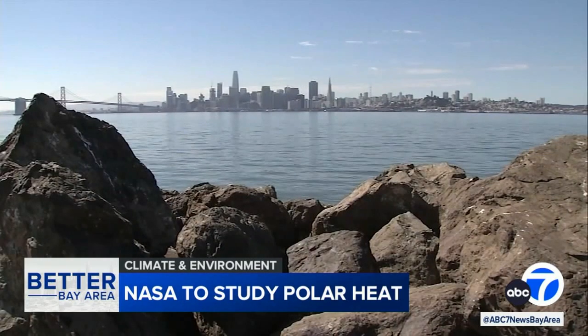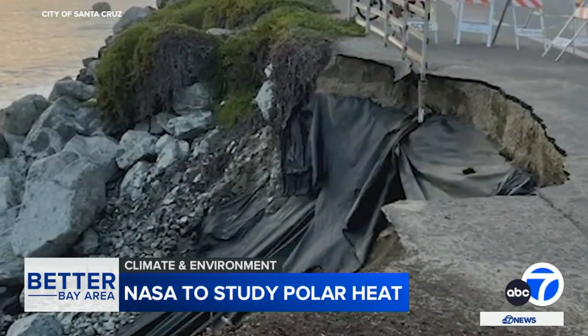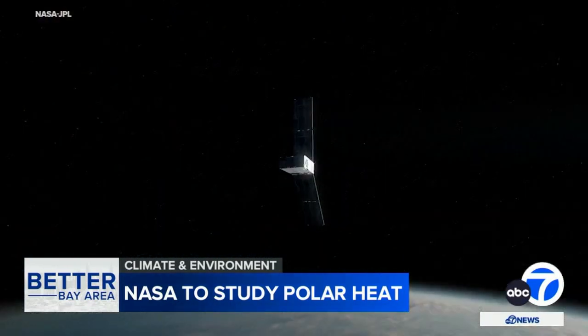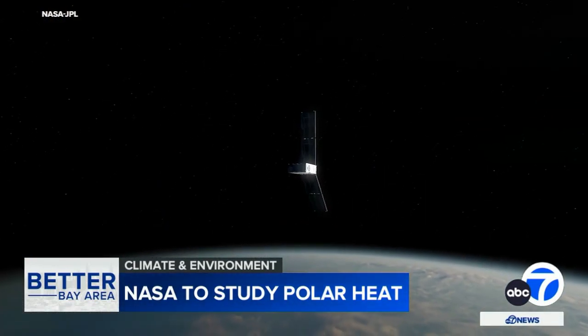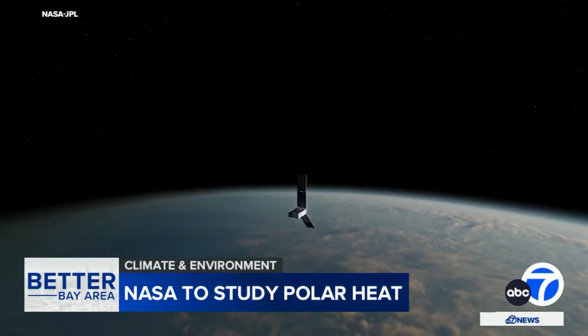The rise we saw in the early 90s was less than half of the rate of rise that we see now. But what we can expect and how much time we have to prepare are still critical questions — questions NASA hopes to answer in part with the help of two shoeboxes in space collecting critical data about our planet. Drew Tuma, ABC7 News.